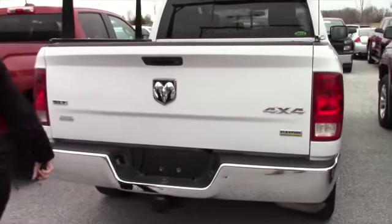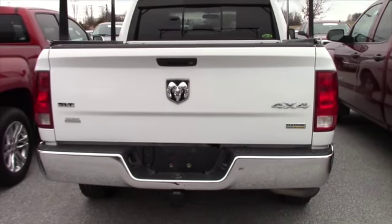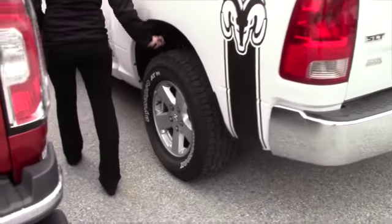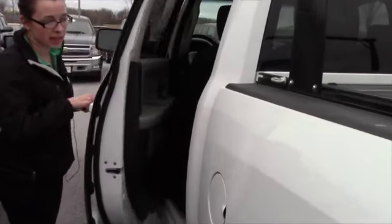It's got the flex fuel and it's obviously an SLT. It does have the four-wheel drive. You got Dyna Pro hand-coated tires on it — brand new. As you can see, the tread is awesome on these. This is the crew cab, so it's definitely a big truck. Plenty of room in the back.